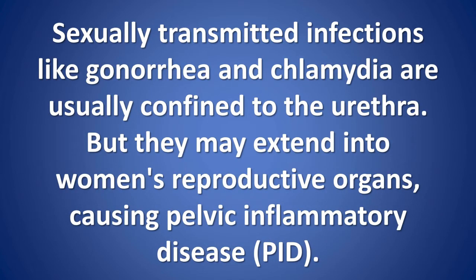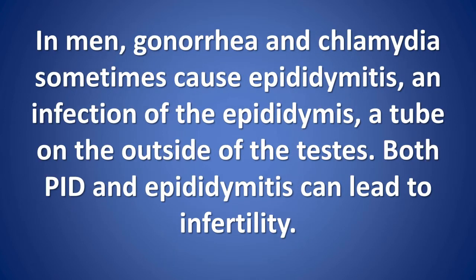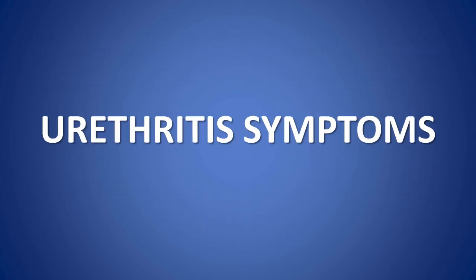Sexually transmitted infections like gonorrhea and chlamydia are usually confined to the urethra, but they may extend into women's reproductive organs, causing pelvic inflammatory disease (PID). In men, gonorrhea and chlamydia sometimes cause epididymitis, an infection of the epididymis — a tube on the outside of the testes. Both PID and epididymitis can lead to infertility.